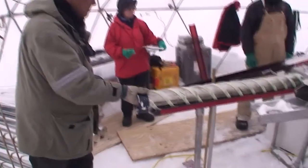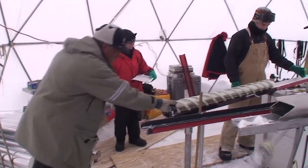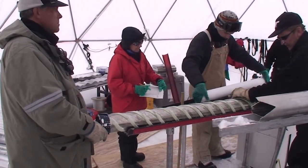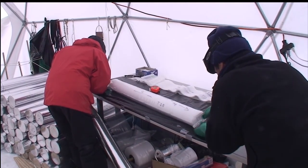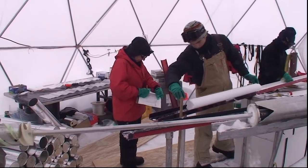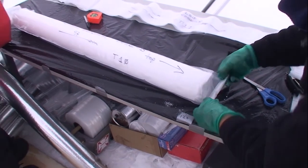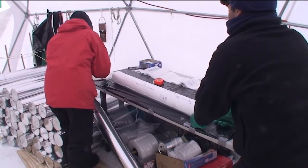Each core that's brought up is placed on a tray in the drill tent and examined carefully for observable characteristics. Dr. Ellen Mosley-Thompson, principal investigator on this project, records field notes to describe any visible features in the ice. Roberto helps by measuring the length of the core and putting it in a plastic sleeve. Each sleeve and canister is carefully numbered, also indicating which end was up.